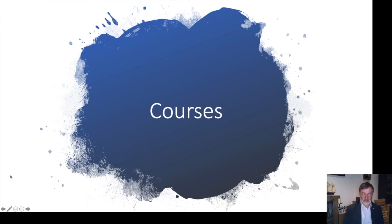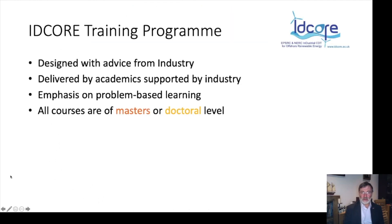Before discussing courses specifically, I want to talk about the broad background to the training programme. We designed the training programme with advice from industry. We have an industrial advisory board that keeps us up to date with the needs of the sector and advises on what's working well. Sometimes industry also helps us deliver the training. Our training programme is based around problem-based learning — we want students to be challenged all the time and to develop. All courses are at master's or doctoral level, never undergraduate-type material.